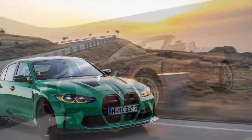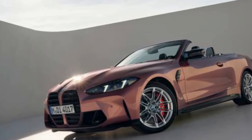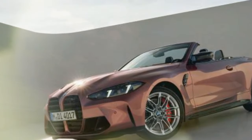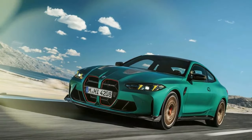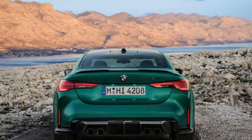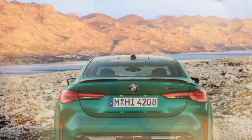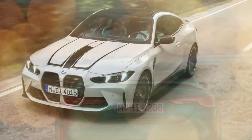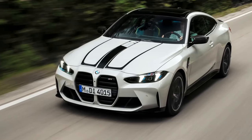Even if the production run is limited to one year and 2,000 units, which might boost resale value, a base model M4 with standard seats and more options might be a more attractive option. You can save even more by choosing the 503-horsepower $84,375 rear-wheel drive version, or opt for a future classic with the 473-horsepower M4 manual priced at $80,275.